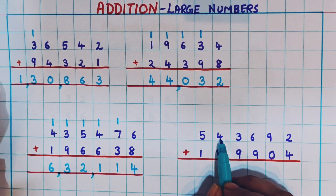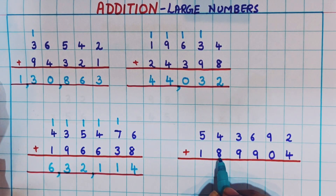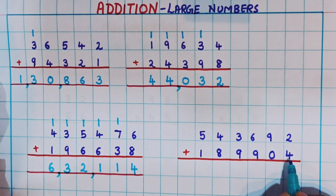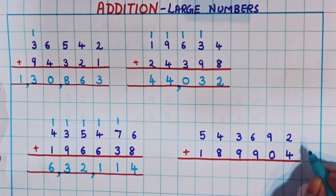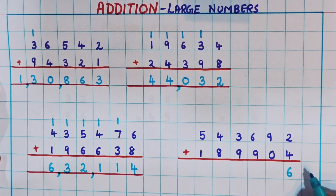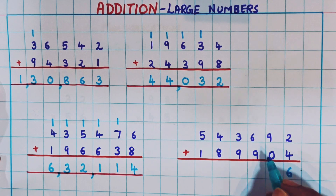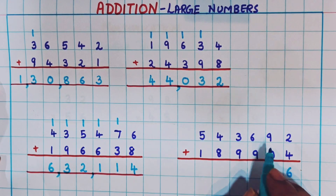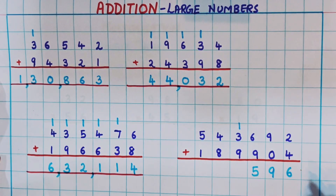Now let's do the next one: 5,43,692 plus 1,89,904. Starting from the ones place: 4 plus 2 is 6, 9 plus 0 is 9. Now 6 plus 9 is 15, so I write 1 as carryover and 5 at the bottom.